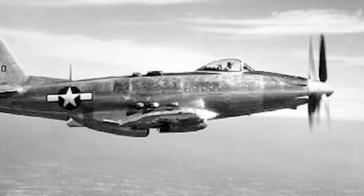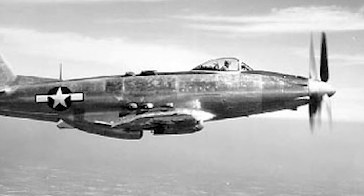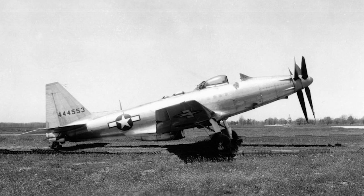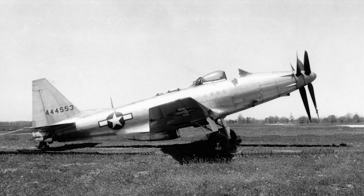The XP-75 flew for the first time on November 17, 1943, with the second XP-75 following shortly thereafter. By spring 1944, a test program with all six long-range XP-75s was initiated.